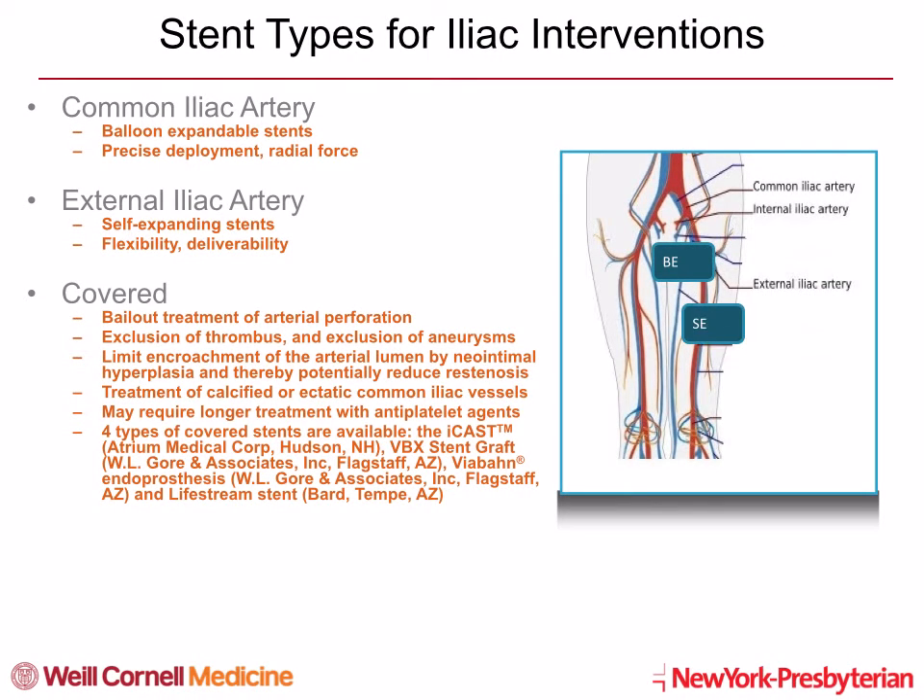Traditionally, balloon-expandable stents provide precise deployment and greater radial force and are frequently used in common iliac arteries, where self-expanding stents, due to their flexibility, have been used in external iliacs. Currently, there are four covered stents available in the U.S., both balloon and self-expandable. Covered stents are used for bailout and perforations, but also for exclusion of thrombus and aneurysm. By limiting neo-intimal hyperplasia, covered stents potentially reduce restenosis compared to open cell stents.